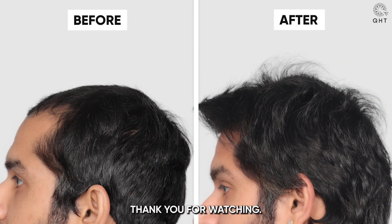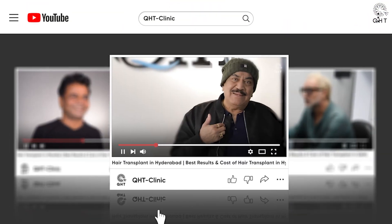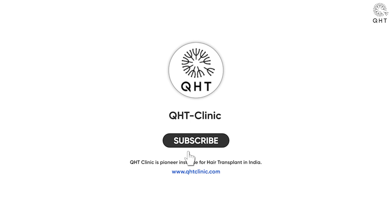Thank you for watching. If you haven't subscribed to our channel yet, please like this video, share, and subscribe. Don't forget to hit the bell icon so you get updates on every video.